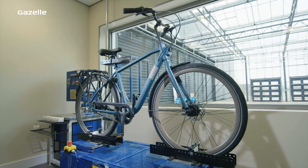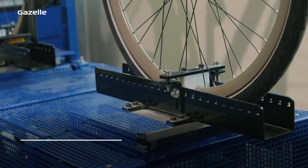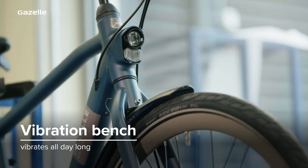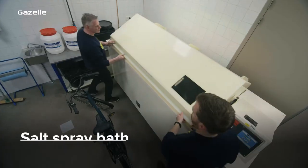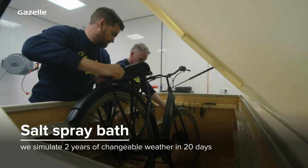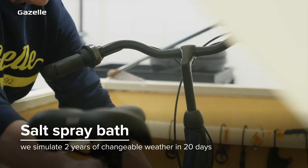And because bikes ride over uneven surfaces, we let our bikes vibrate for days. In 20 days, we simulate two years of changeable weather with a salt spray test. This way we can ensure that our bikes can withstand all weather conditions without rusting.